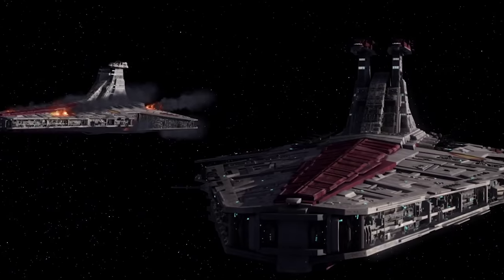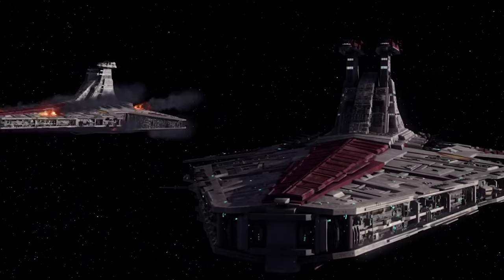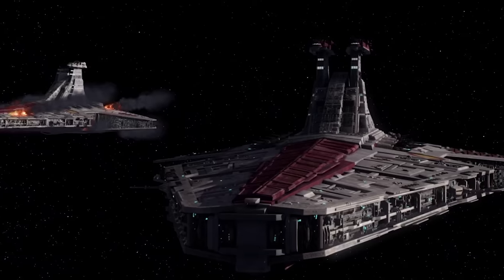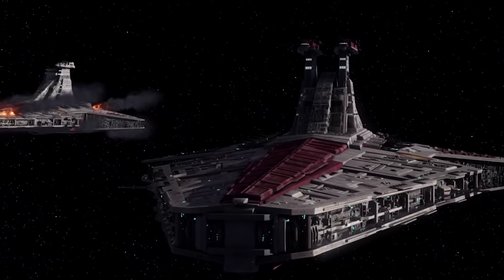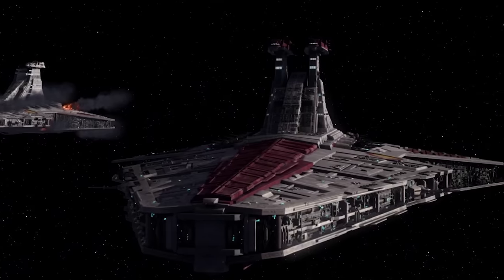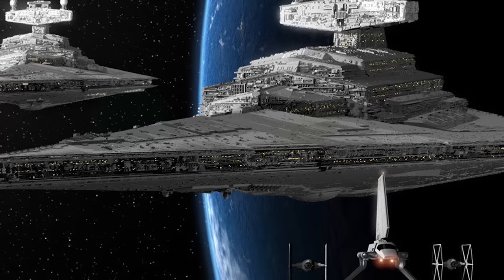The Venator class was extremely popular among Republic officers and Jedi during the Clone Wars for its extreme versatility and effectiveness as a command ship. However, following Order 66, the Galactic Empire only briefly used Venator-class ships before abandoning them in favour of Imperial-class Star Destroyers.